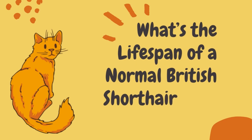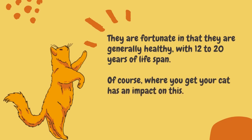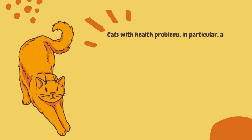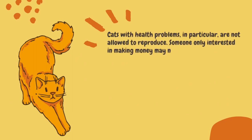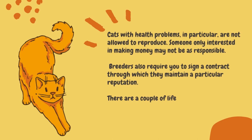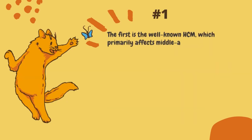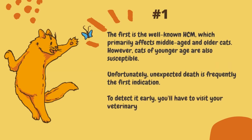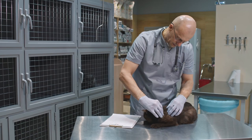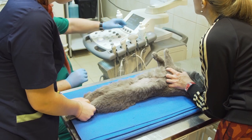What's the lifespan of a normal British Shorthair cat? They are fortunate in that they are generally healthy, with a lifespan of 12 to 20 years. Licensed breeders make every effort to sell kittens in good health, and cats with health problems are not allowed to reproduce. There are a couple of life-threatening health conditions that these cats can have passed down from their ancestors. The first is the well-known HCM, which primarily affects middle-aged and older cats, though younger cats are also susceptible. Unfortunately, unexpected death is frequent as the first indication. To detect it early, you'll have to visit your veterinary cardiologist for an ultrasound of your cat once a year.